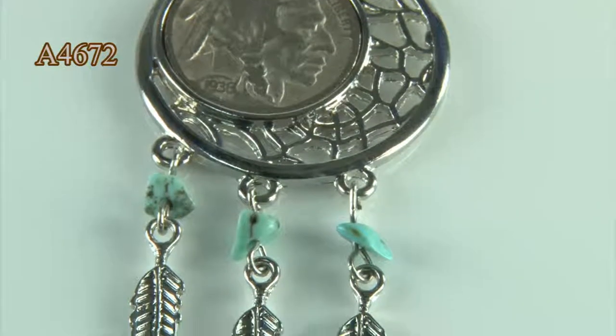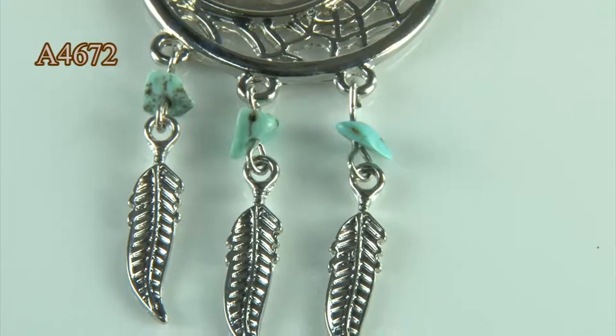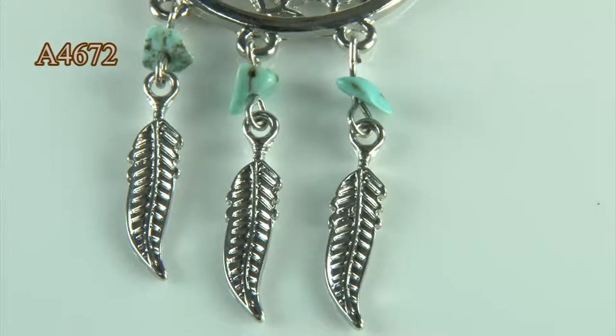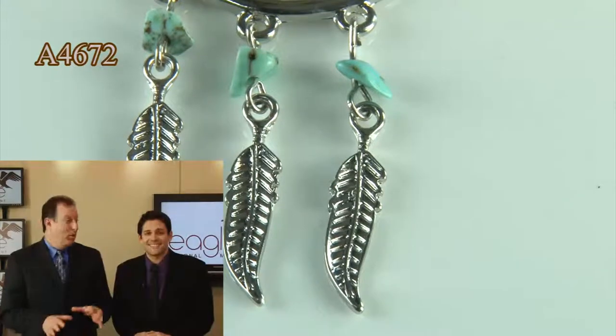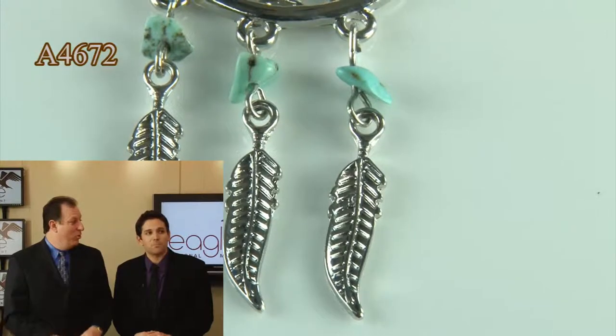You wear this around daily — it catches those good thoughts and blocks the bad ones. It's one of our most popular pieces. Dreamcatchers have been so exciting from earlier times and lately as well.